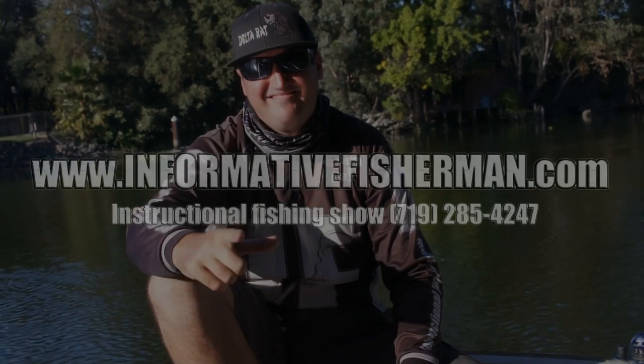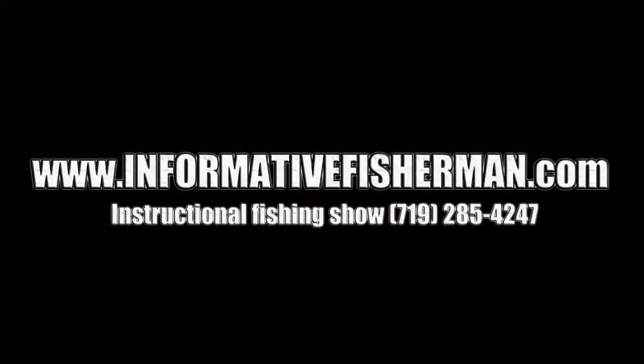I appreciate you watching, guys. We'll see you next time.